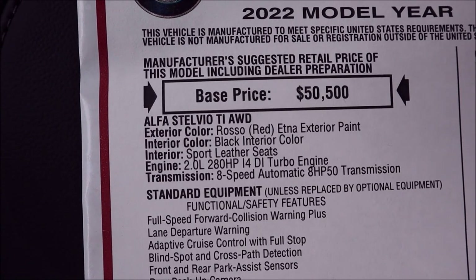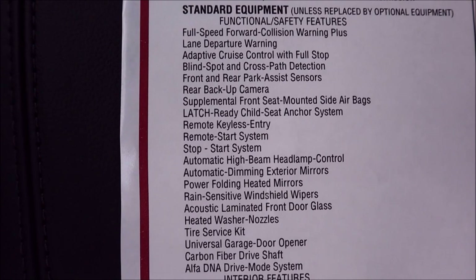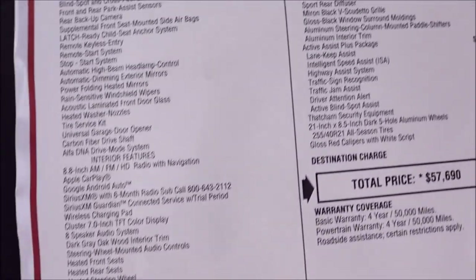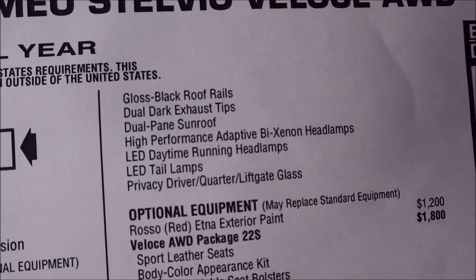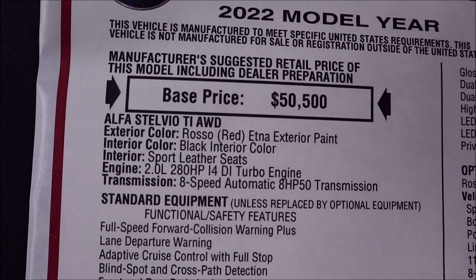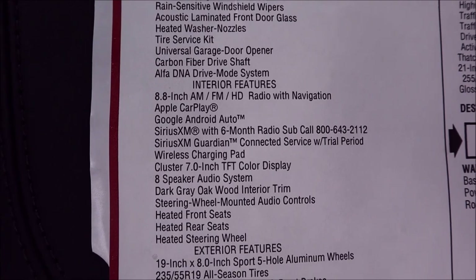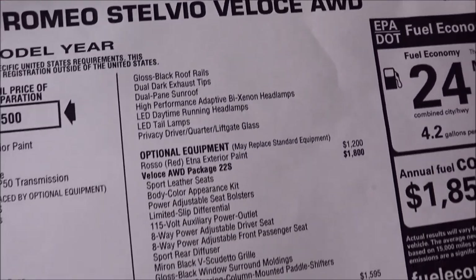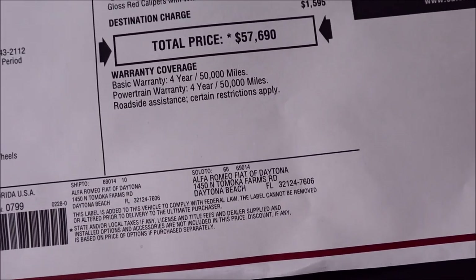You can see that we do have all of our standard options — everything that you're used to for these 2022 models. If you need to pause it or slow it down so you can see exactly what comes with the Veloce trim standard, make sure you do that because it comes with a lot — this is the top trim level for 2022. You also get your basic warranty: four years, 50,000 miles; powertrain four years, 50,000 miles; and roadside assistance.